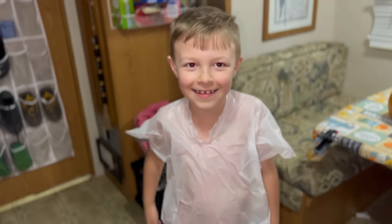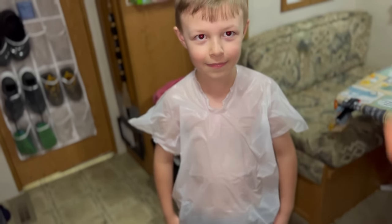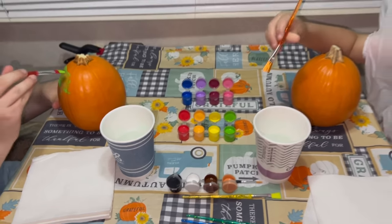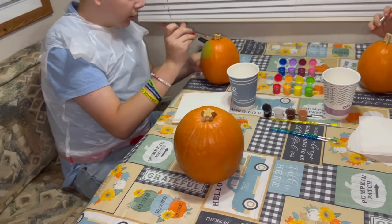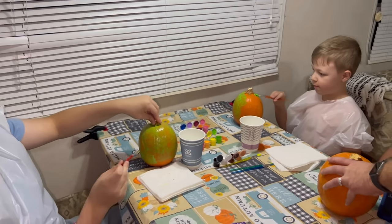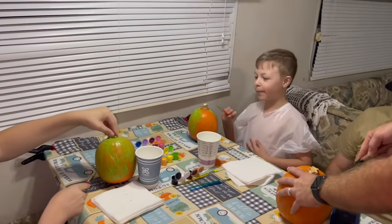Life hack: if your kids are painting and you don't want to get their clothes dirty, make holes for your arms and your head in a trash bag — it works wonders. Brayden and Colin are painting pumpkins. Ryder's going to carve one.